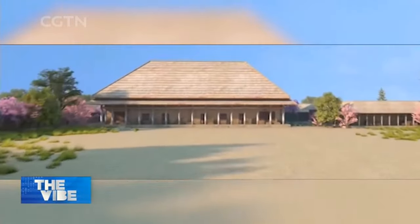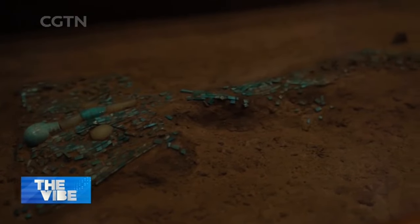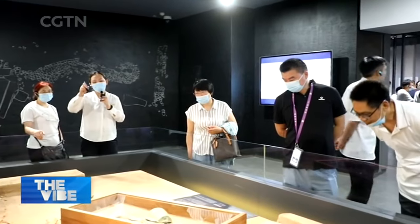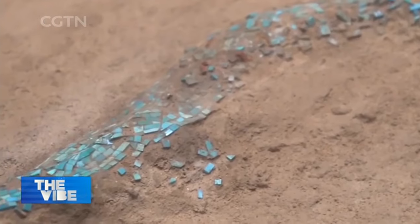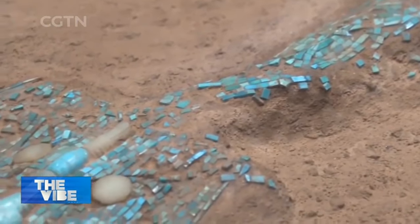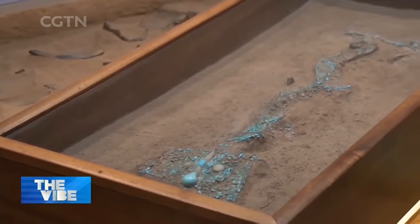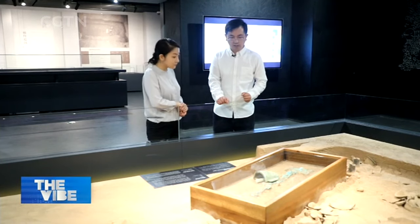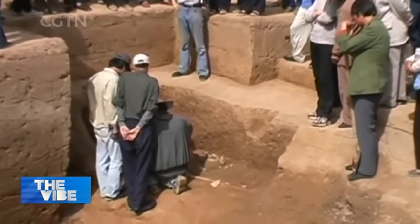In the museum, visitors can see another representative symbol of the Xia dynasty's splendid civilization — a turquoise inlaid dragon-shaped bronze object. This turquoise dragon is the only turquoise dragon-shaped object found at the Arlito site so far. It is 64.5 centimeters long and covered by more than 2,000 turquoise pieces of different shapes. When this tomb was discovered in 2002, the dragon was placed obliquely on the owner of the tomb, just as if the owner was holding it.